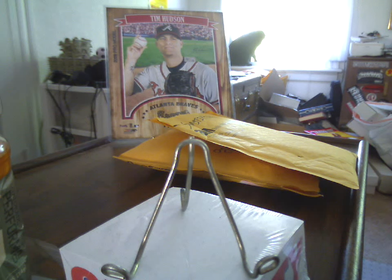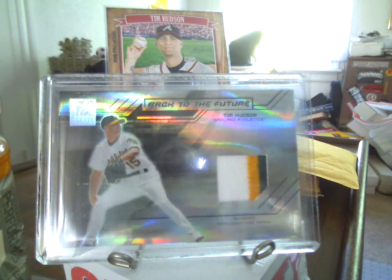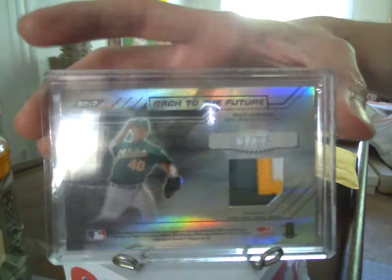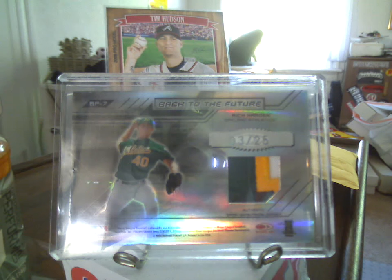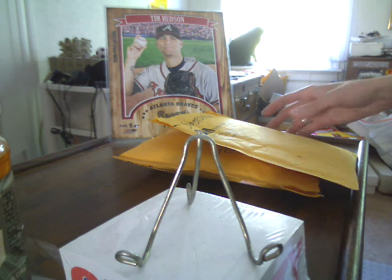Rich Harden, Tim Hudson - dual three-color patch. That is the Hudson side and the Harden side. Got that for under 10 bucks shipped - I thought that was a pretty good deal. And another one just popped up on eBay too.